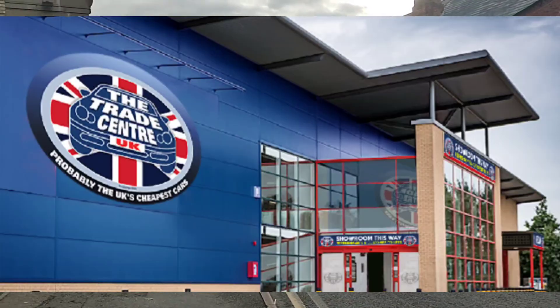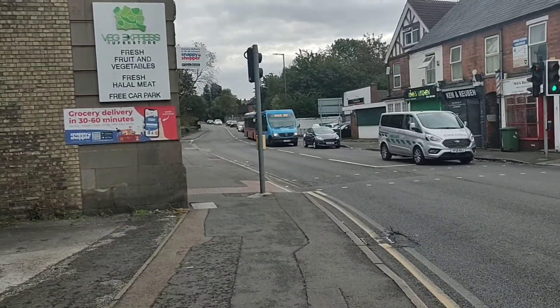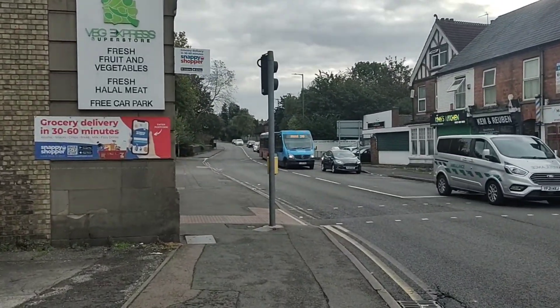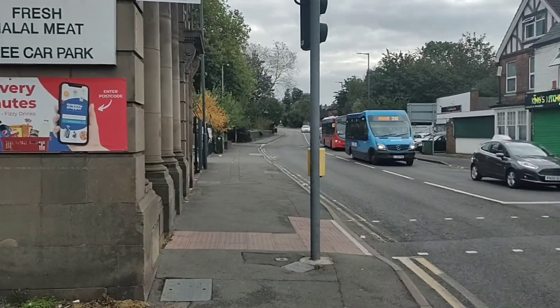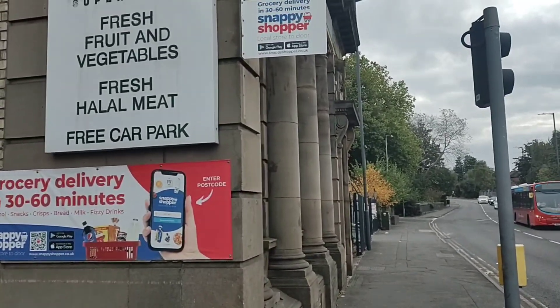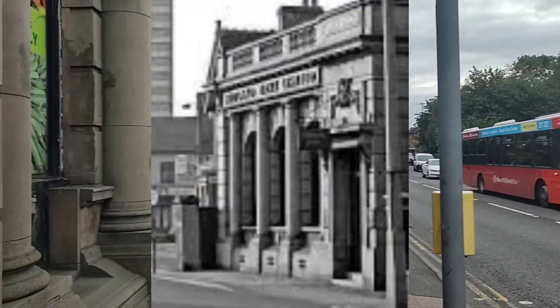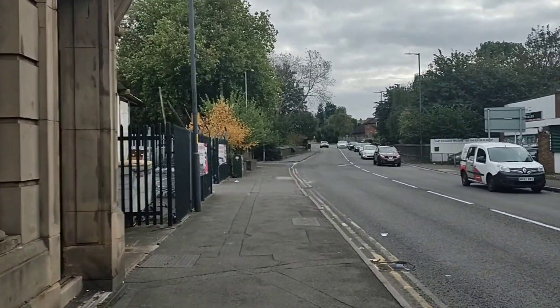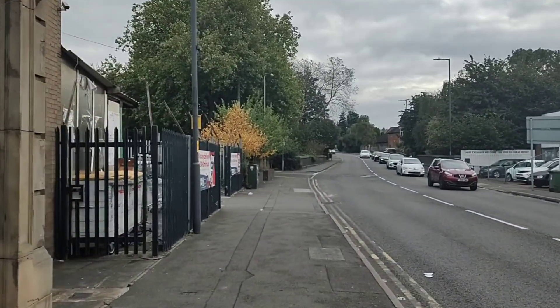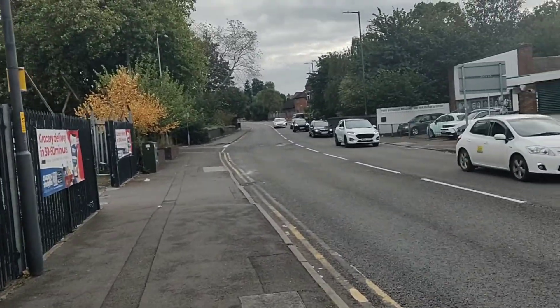That takes you to the Triad Centre, up there — it's about a mile, mile and a half up the road. And this Veg Express Superstore, that used to be Midland Bank. Yeah, it's African Caribbean up there, but that used to be Midland Bank.